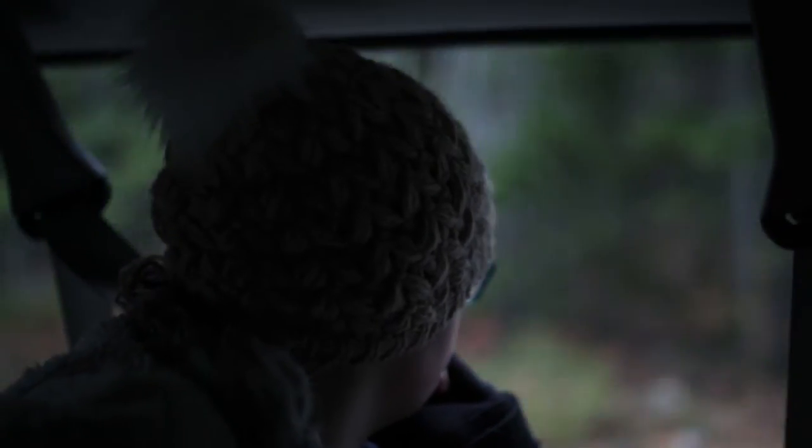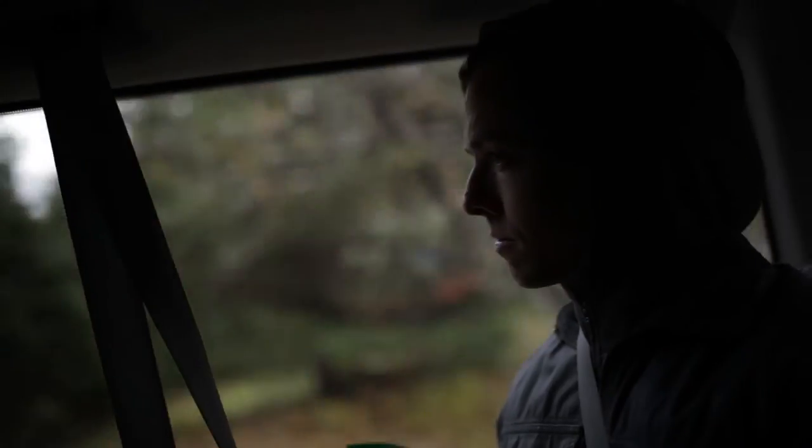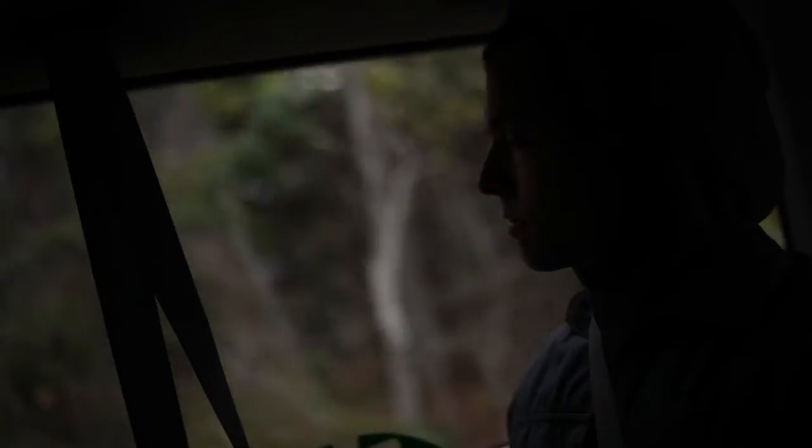In this class, Geology of MDI, students spend about half the class in the field. We're in the field once a week for about three hours, and we visit a wide range of sites on MDI.